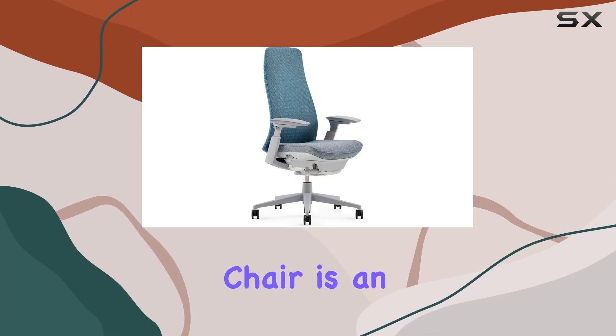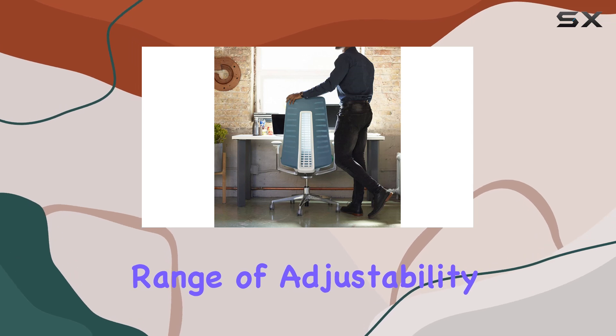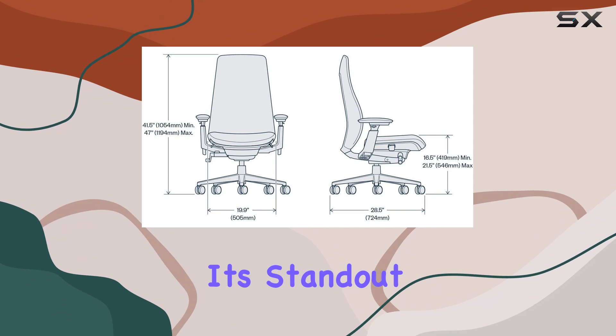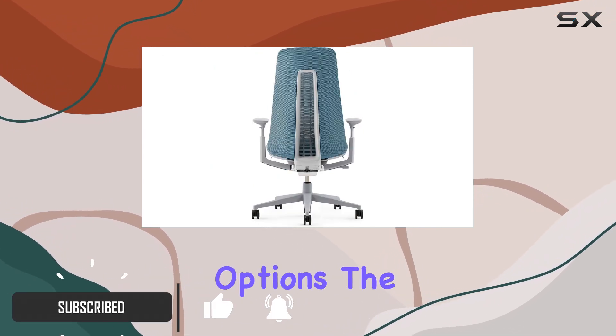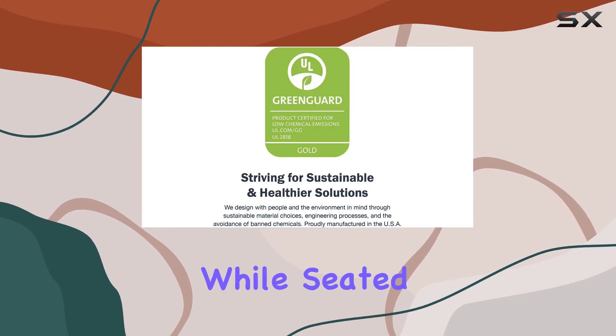The Haworth Fern Office Chair is an impressive piece of furniture, offering a wide range of adjustability features that set it apart from many other chairs on the market. One of its standout qualities is its simplicity. Despite having numerous adjustment options, the levers are easy to access and operate, even while seated.